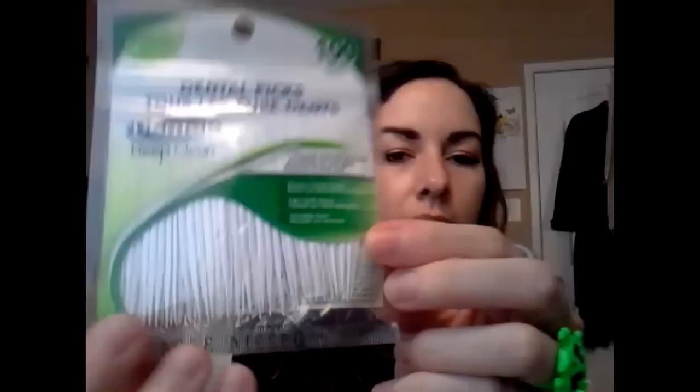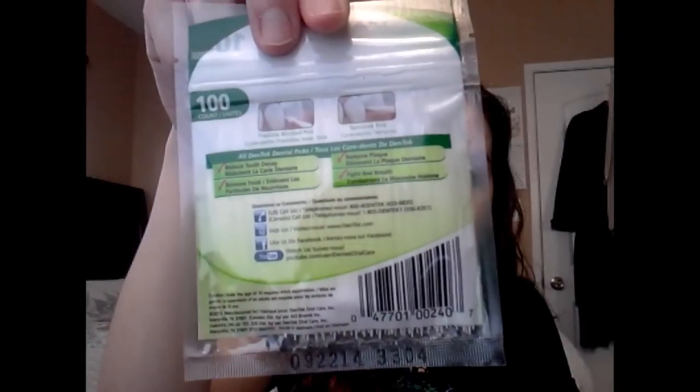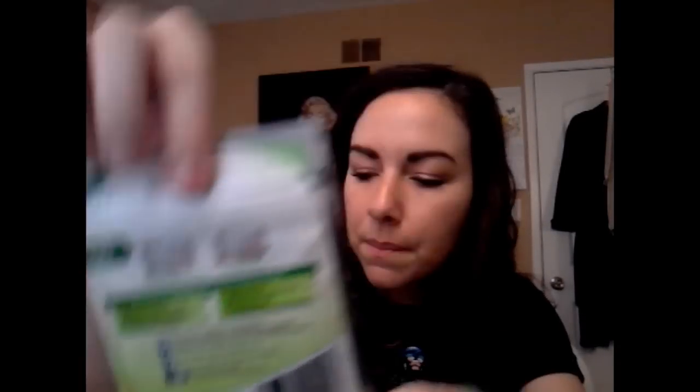And then I picked up some of these dental picks. There are a hundred in here. They're by the brand Dentec, and they are fresh mint flavor. So they're kind of like toothpicks but healthier than toothpicks, because toothpicks can splinter off and the little pieces get stuck in your gums, which is all bad. I got these for my boyfriend, actually — it shows you a little diagram of how you're supposed to use them, because he's always needing toothpicks.